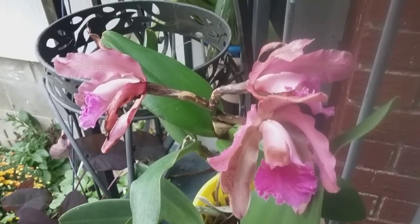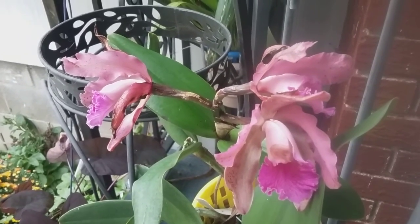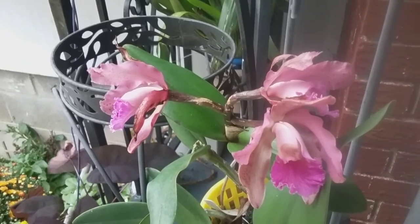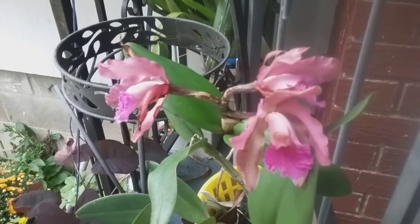Good afternoon, this is the Daily Blooms for September 22nd, Saturday. We have a definite chill coming — the great migration of moving orchids inside started a couple days ago. Tonight is supposed to be 43 and the high is only supposed to be 59 today.